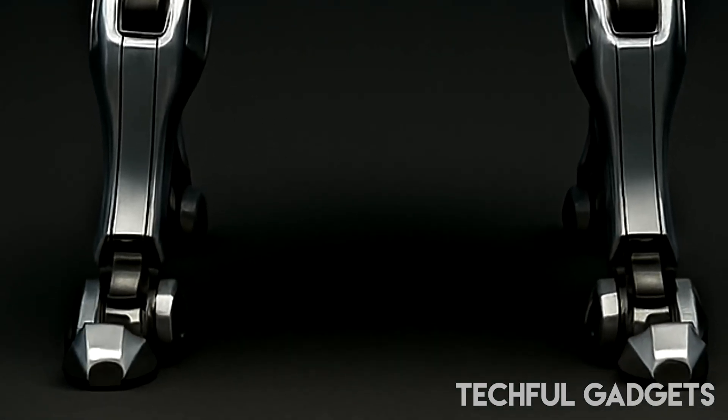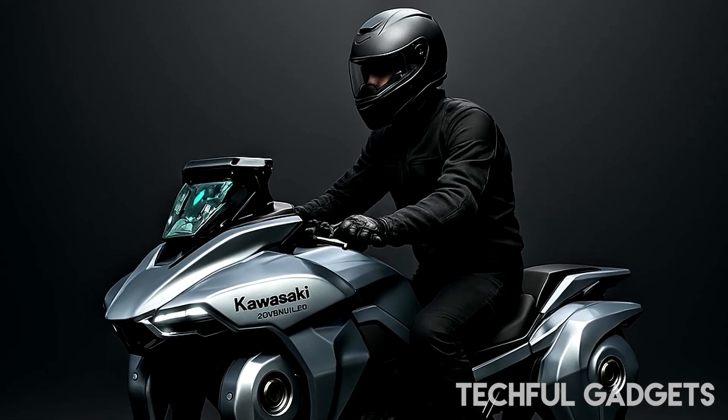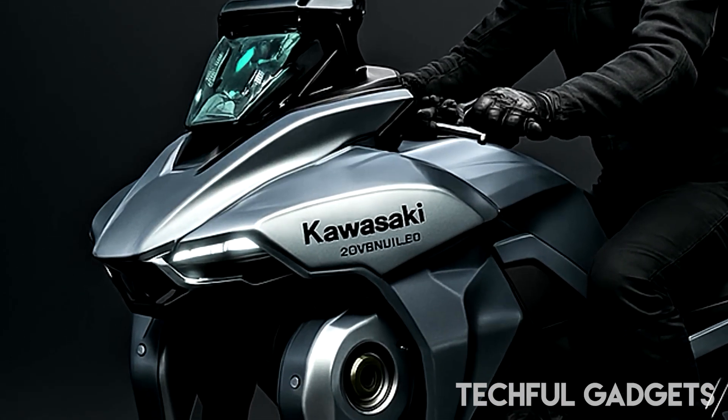There's a wind-deflecting screen, which would only make sense if this thing's designed to gallop at north of 50 miles an hour — 80 kilometers per hour — and behind that, a dinky little full-color dash.